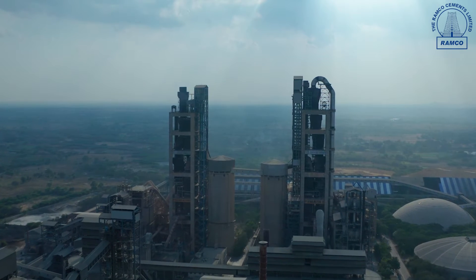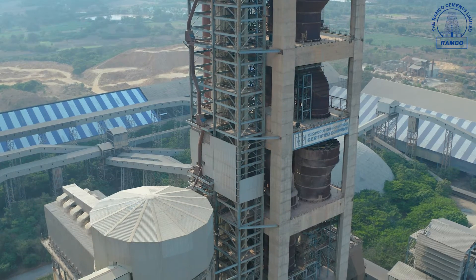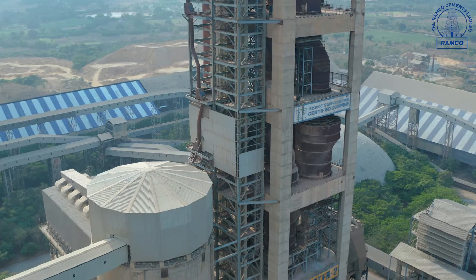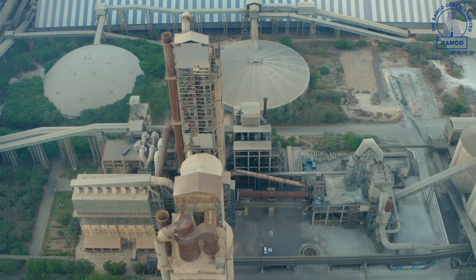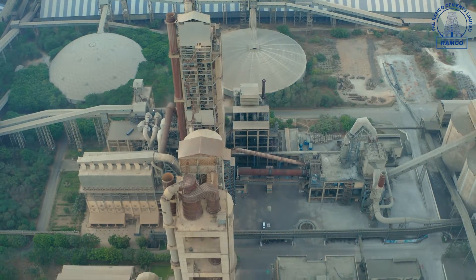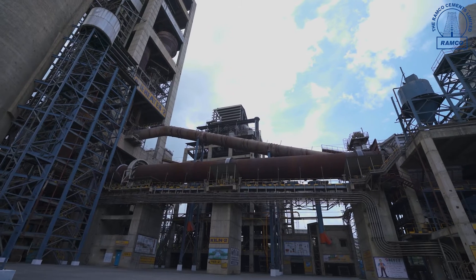Ground raw material is fed into five-stage pre-heater cyclones with inline pre-calciner. Hot gases from the kiln preheat the material before the calcination stage. This helps to save energy. The kiln is a huge rotating furnace fueled with pet coke and imported coal for firing.